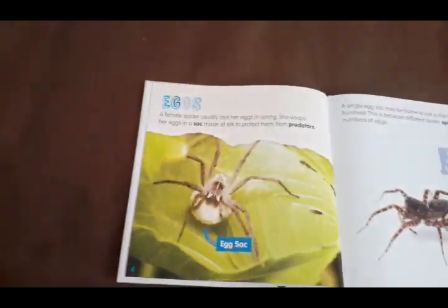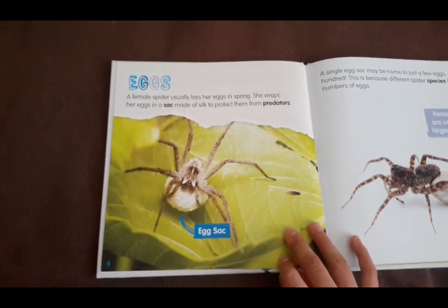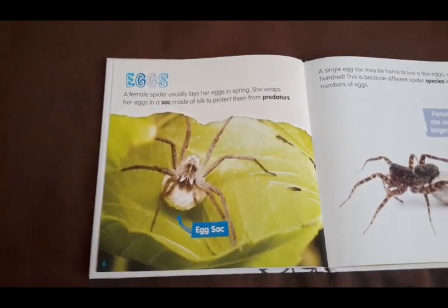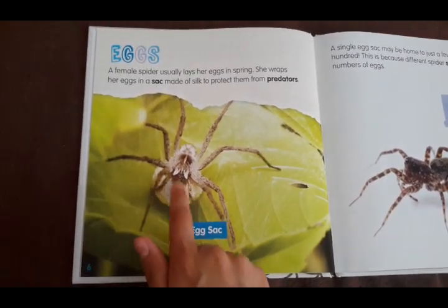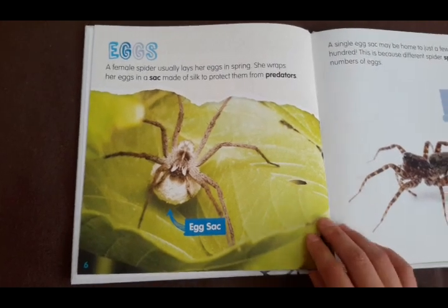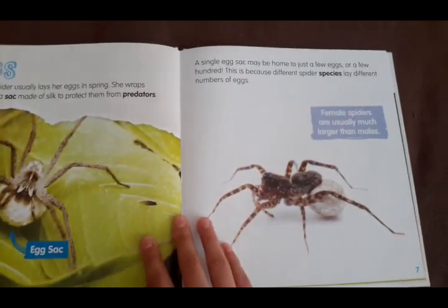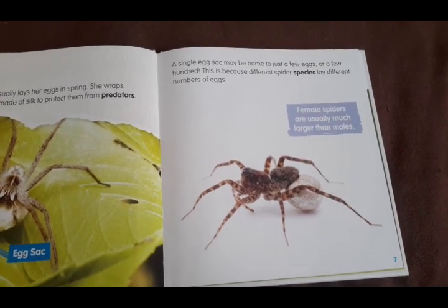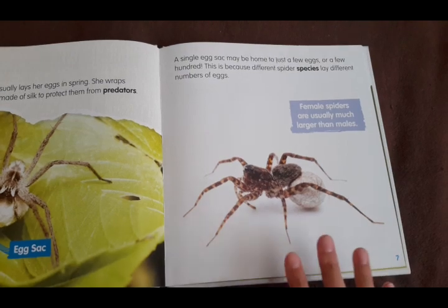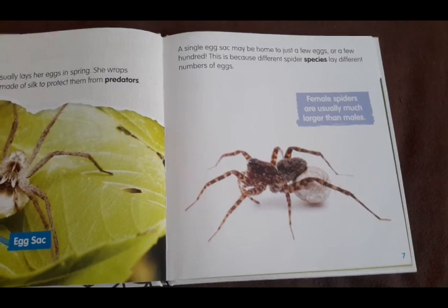Eggs. A female spider usually lays her eggs in spring. She wraps her eggs in a sack made of silk to protect them from predators. So here's the egg sack, and she doesn't want any of the other animals to eat her babies — that's what a predator would be. A single egg sack may be the home to just a few eggs or a few hundred. This is because different spider species lay different numbers of eggs, and there are lots of different kinds of spiders.